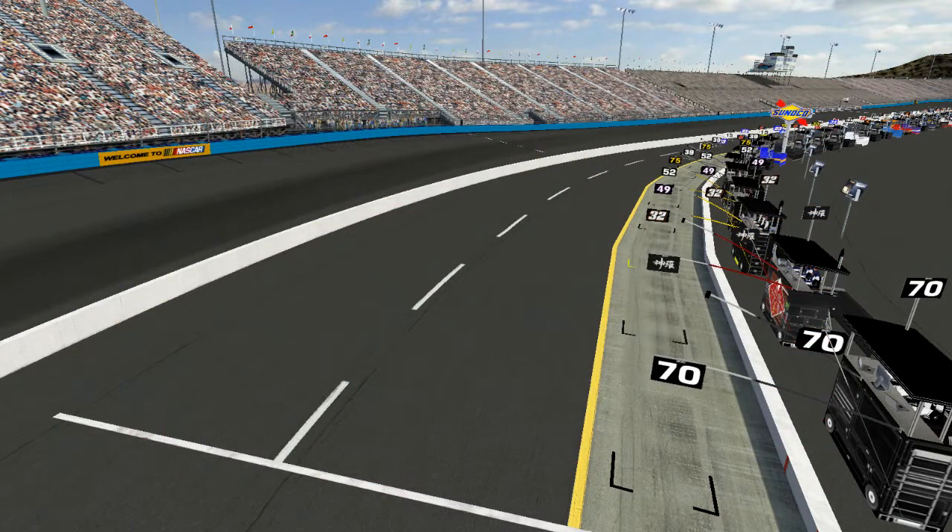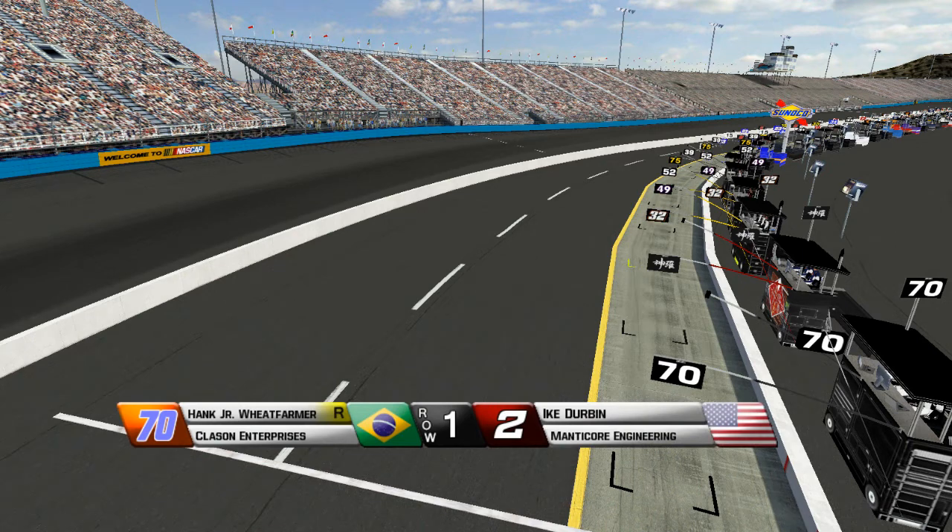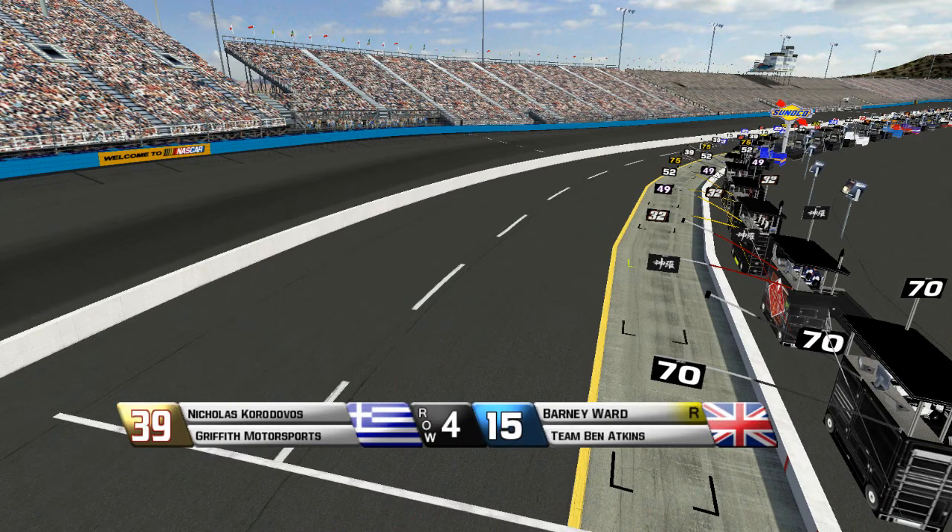And now it's time for the grid for the PCC Cup Series race. Starting with the pole sitter, Hank Jr. Wheat Farmer out of nowhere takes the pole over Ike Durbin. Starting on his outside, Ian Elias and Ryan Gallagher ran very well here last season. Lenny Jacobs and Preston Bell, both super speedway drivers doing well here on this short track. Fantastic qualifying effort from John Jefferson there in the number 23 car.